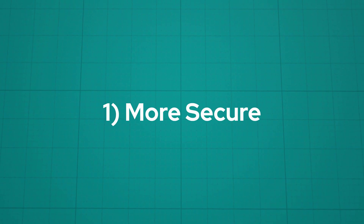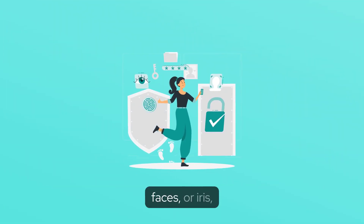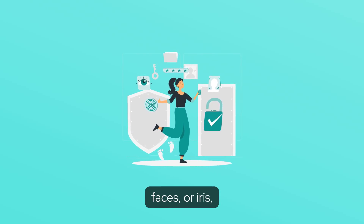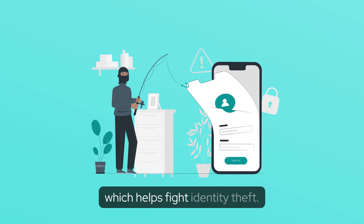One: more secure. With the scanning of each person's unique fingerprints, faces, or iris, passengers' identities can be checked with high accuracy, which helps fight identity theft.